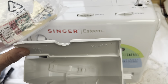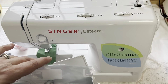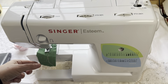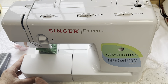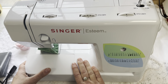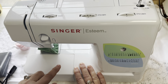It is a Singer, so you can actually get any other feet that you want online. I'll also check and see if there's anything else I have that goes with it. I also have a travel bag that'll go with it.